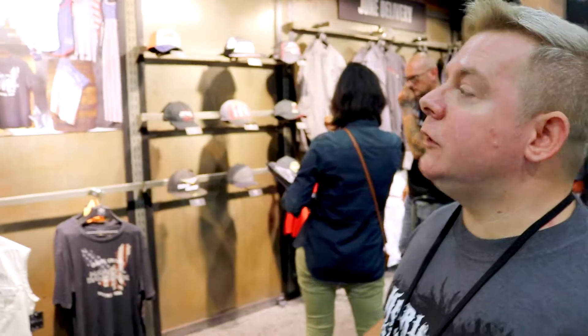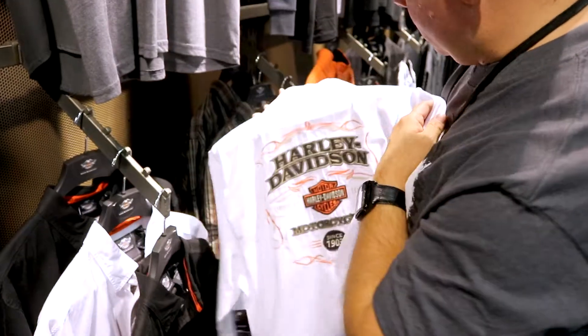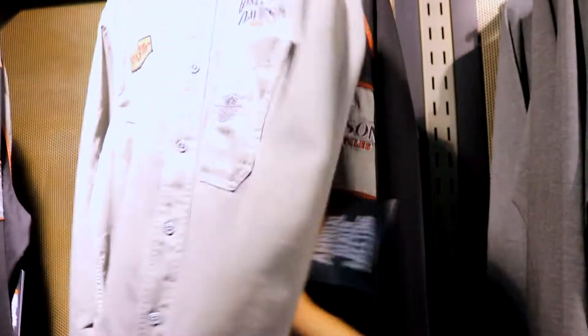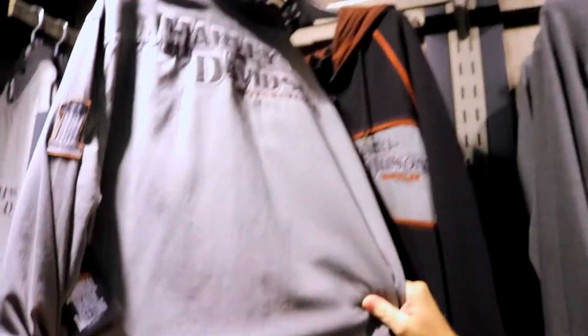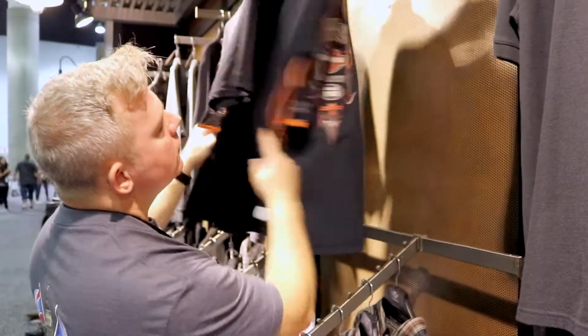What we've got here is our Genuine Motor Clothes collection. There are some great lines, some really cool imagery — the bar and shield logos on a lot of it. Very rugged, very sort of work wear, beautiful imagery, great embroidery, really thick material. These pieces are very similar to the 1903s — it's vintage.